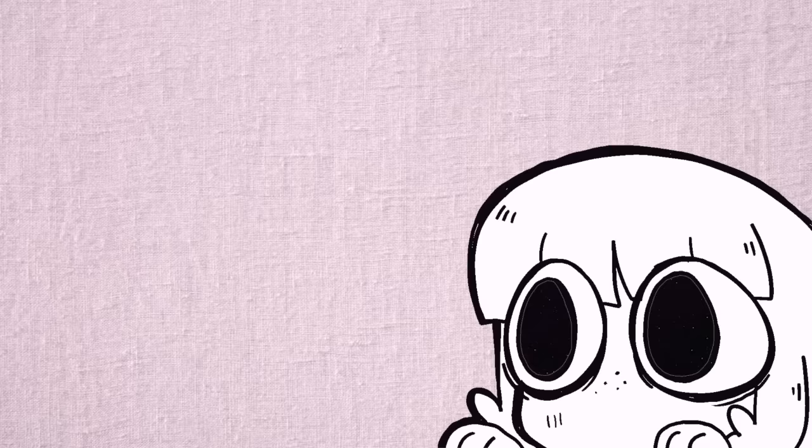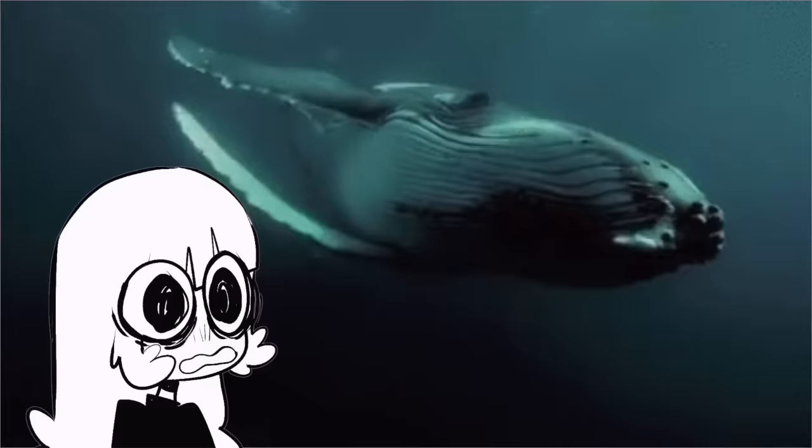Hey everybody, it's Lavender Town, and ever since I was a little kid, I've been fascinated by animals, especially really specific and exotic ones.